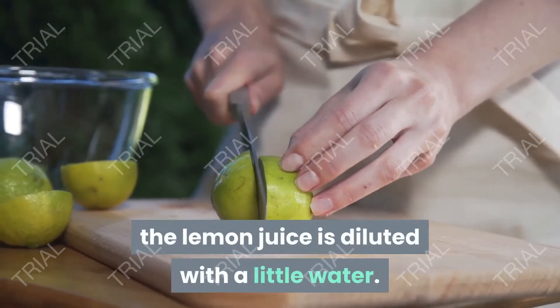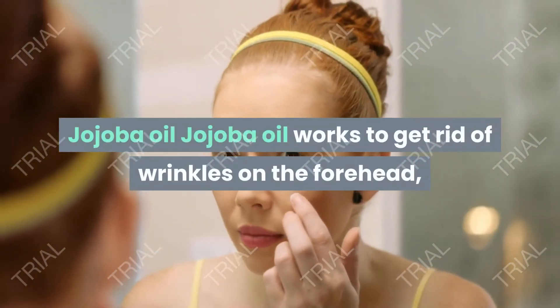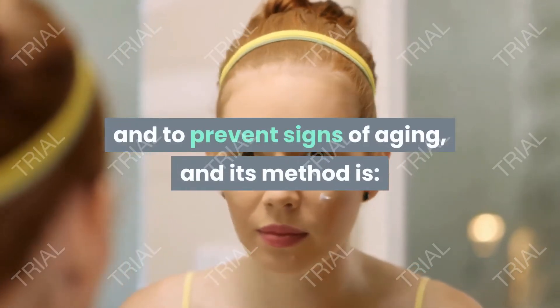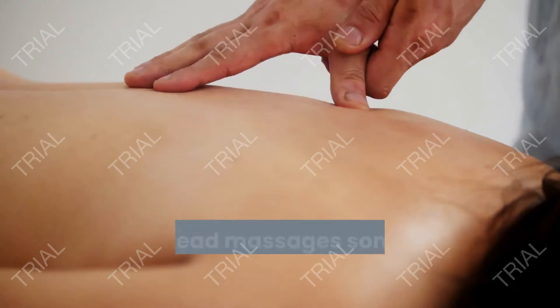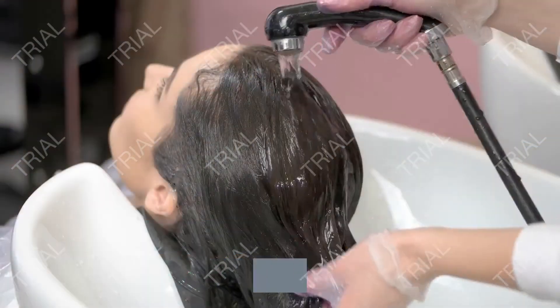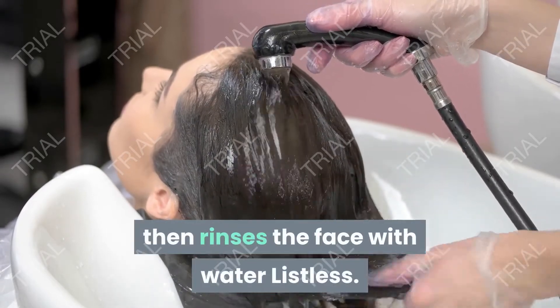dilute the lemon juice with a little water. Jojoba oil: jojoba oil works to get rid of wrinkles on the forehead and to prevent signs of aging. Method of preparation: massage the forehead with a few drops of jojoba oil for a minute or two, leave for 20 minutes, then rinse the face with water.